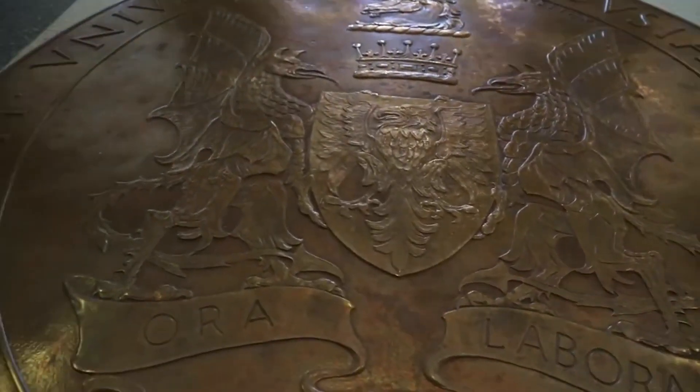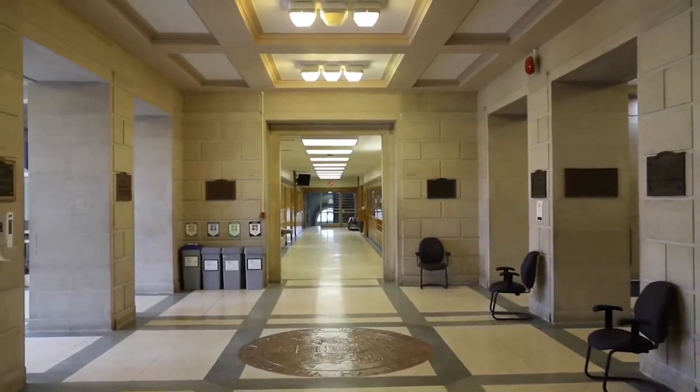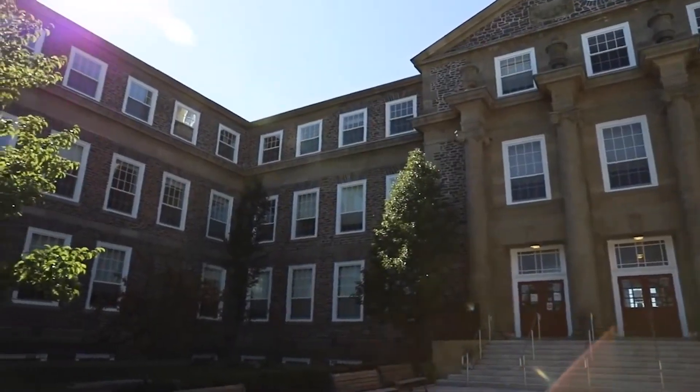Here students will find classrooms, the registrar's office, student accounts, the Department of Political Science, the Faculty of Graduate Studies, and more. If you need support, the front counter of the registrar's office is a great place to start.